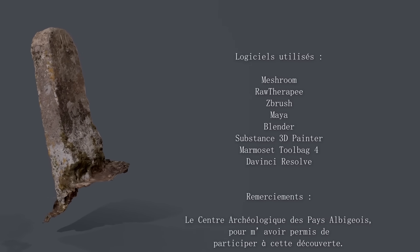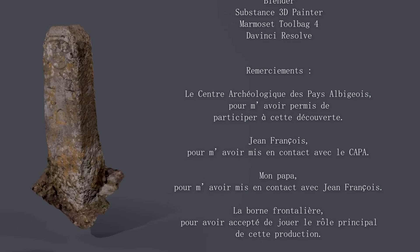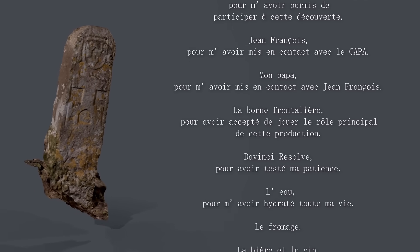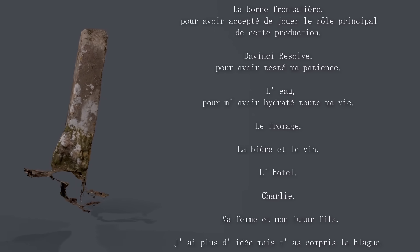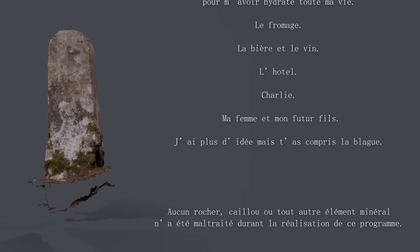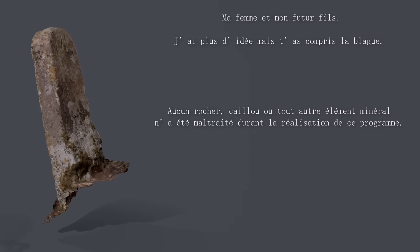I hope the video was interesting and my explanations were clear. CAPA will no doubt see this video, so if I said anything wrong don't hesitate to correct me in the comments. I plan to do more scans of objects like this in the future, since we literally find them everywhere in my region and it's genuinely interesting to scan such large pieces of history.